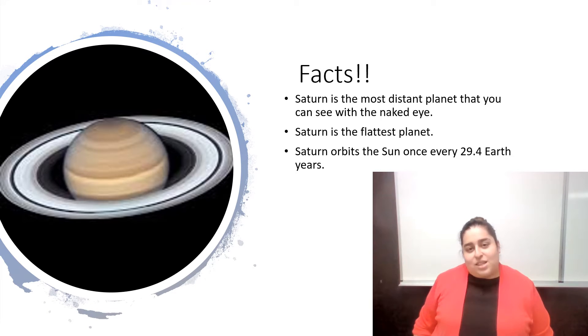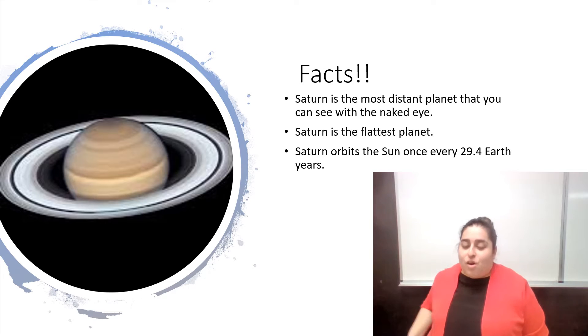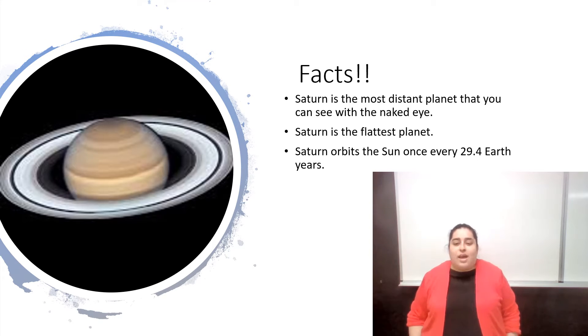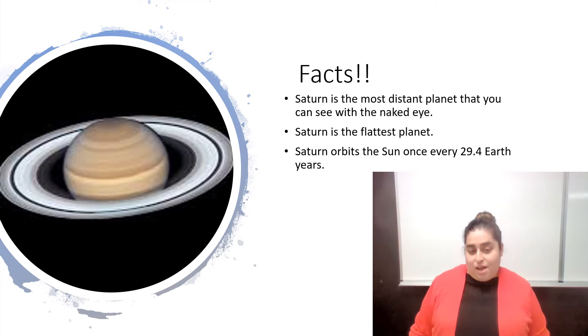Fun facts: Saturn is the most distant planet that can be seen with our eyes. So even though it's far, we can still see it from here on Earth. Saturn is the flattest planet. Saturn orbits the Sun every 29.4 Earth years — so that's a long time.